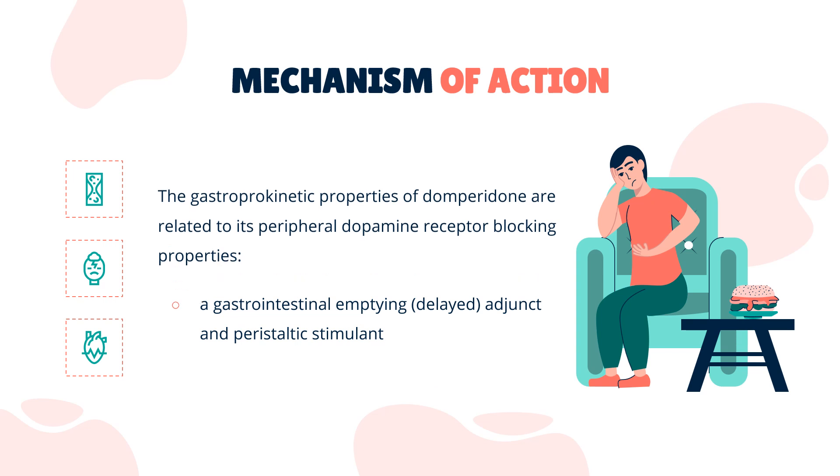Mechanism of Action. Domperidone acts as a gastrointestinal emptying adjunct and peristaltic stimulant. The gastroprokinetic properties of Domperidone are related to its peripheral dopamine receptor blocking properties. Domperidone facilitates gastric emptying and decreases small bowel transit time by increasing esophageal and gastric peristalsis and by lowering esophageal sphincter pressure.